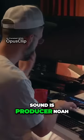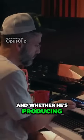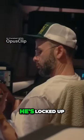At the heart of Drake's sound is producer Noah Forty, and whether he's producing, mixing, or mastering, he's locked up in his state-of-the-art studios in Toronto.